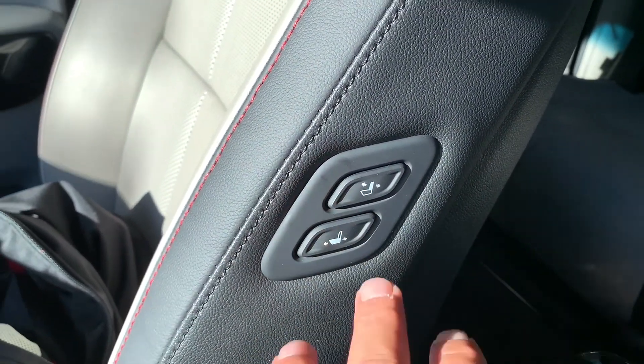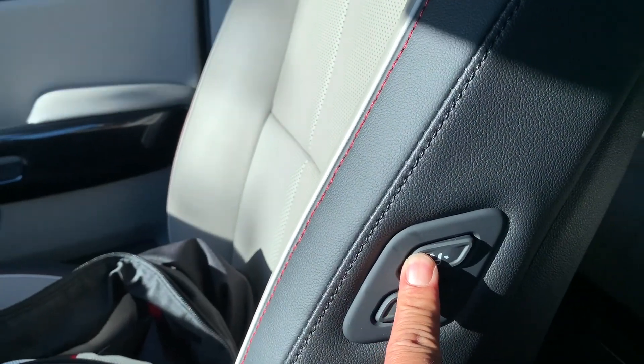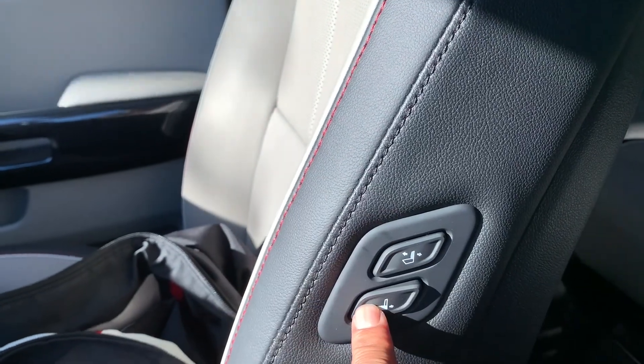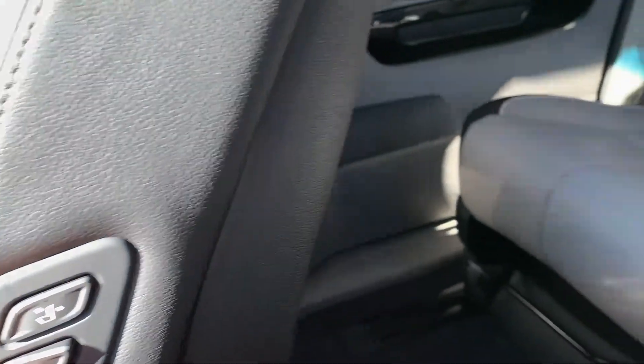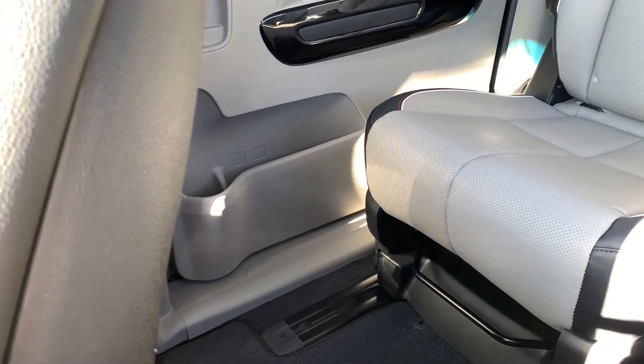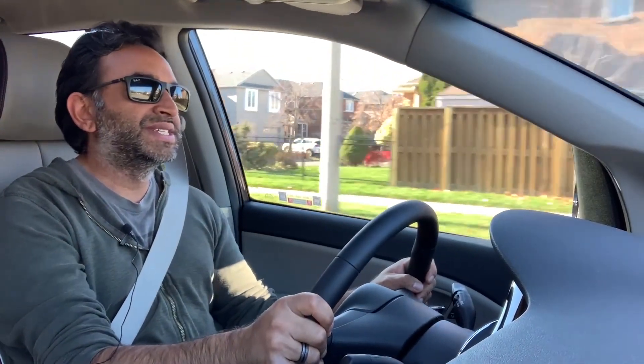Here's another perk — you get a chauffeur-style feature for the driver. You push this button and that gets the front seat back moving, and push this one and the seat bottom moves. So if the person in the back says they want an extra six inches of leg space, the driver can give it to them right from the 2021 Kia Sedona.